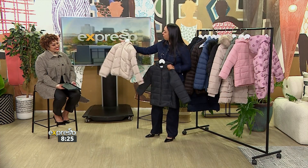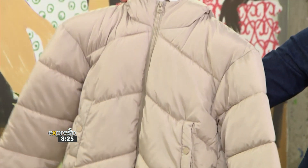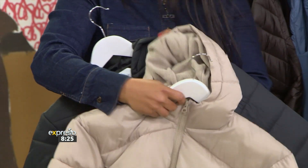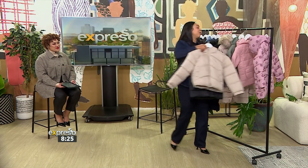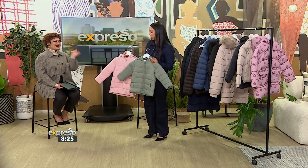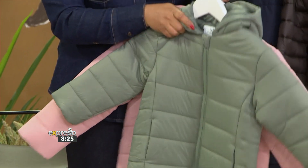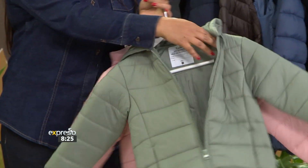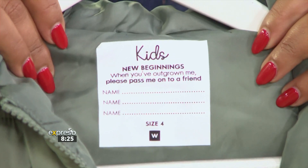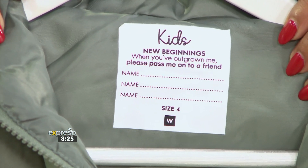For girls, what I love is the new sort of crop style. It has little pressed-out pockets — super cute. Again, a little fleecy hood on the inside for extra warmth. And these little pastel colors are so sweet. This is what they mean by quality — it'll last generation to generation, and Woolworths is very confident in that.